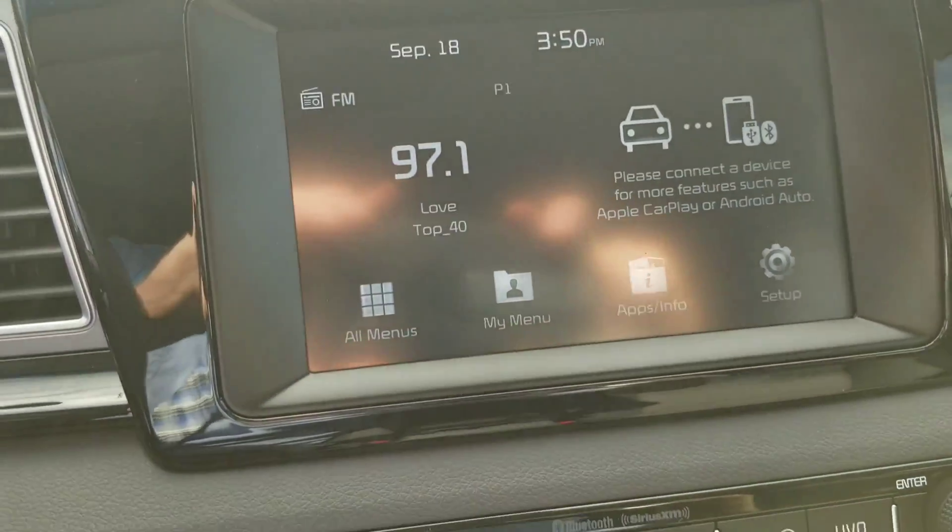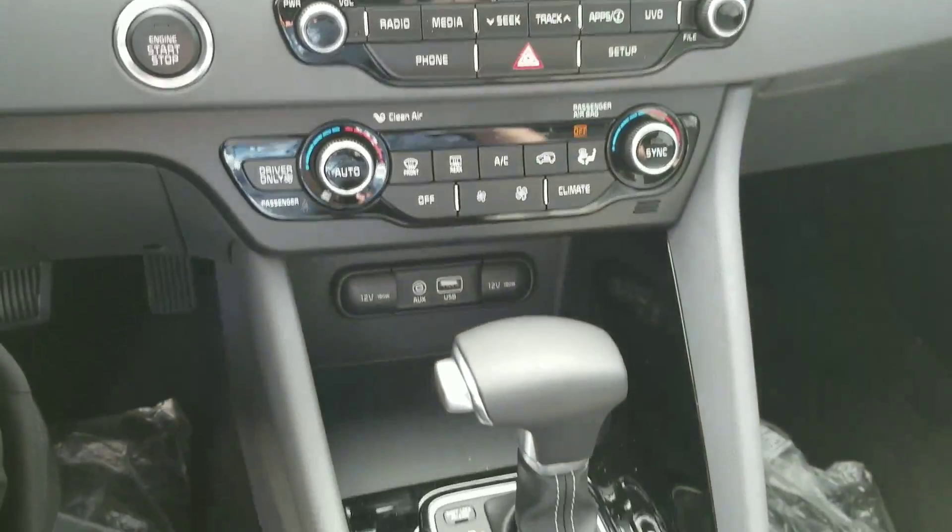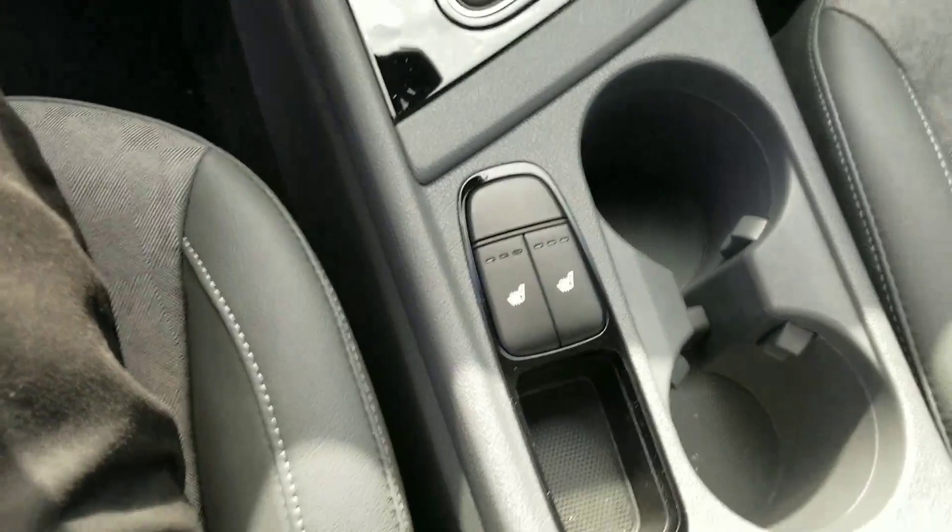It does have Apple CarPlay and Android Auto. All the buttons are big and legible. There are plenty of charging outlets and heated seats.